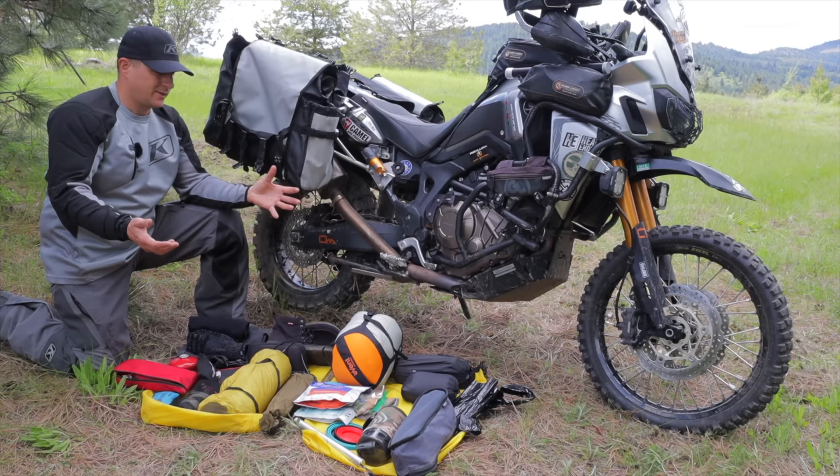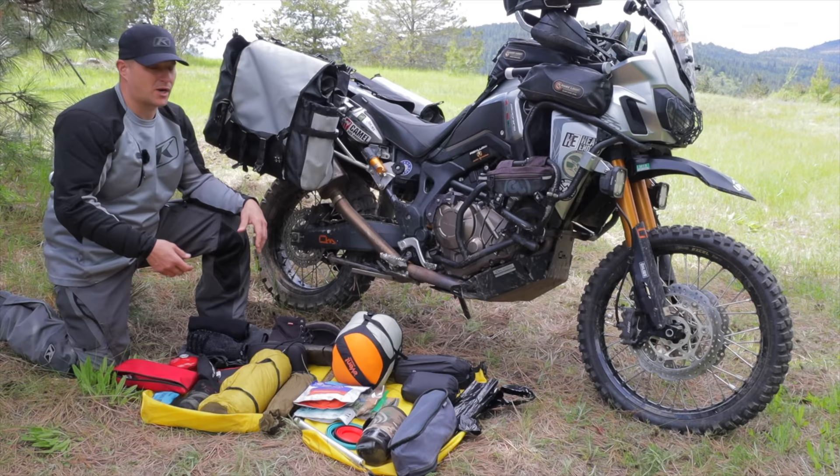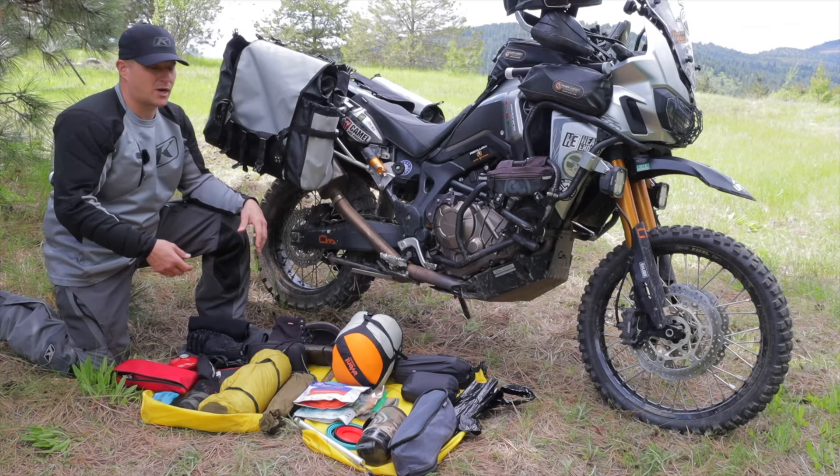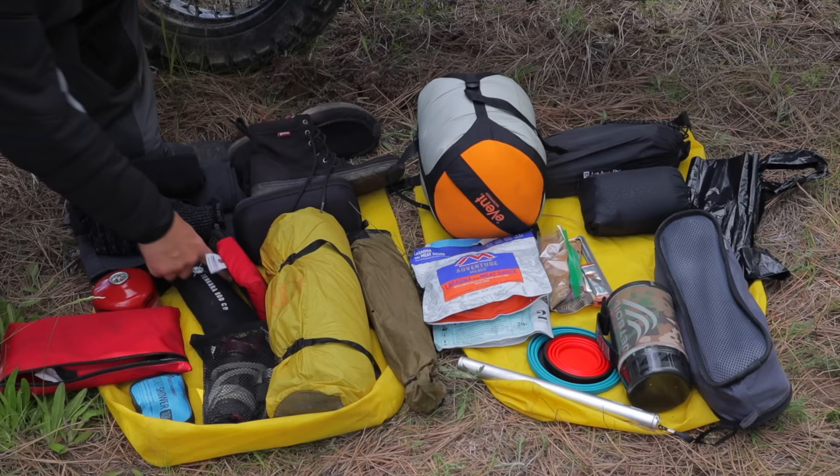I'm talking about minimalistic but also being comfortable. Some things you might think are unnecessary, but these are what I want to be comfortable. In addition to those items I've got my fly rod on the bike, some tackle, flies, and things like that.